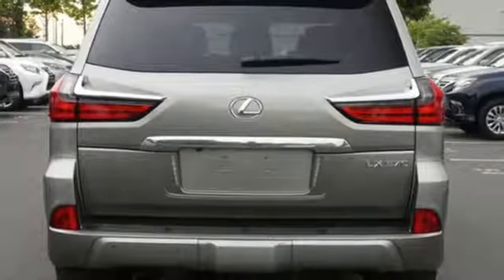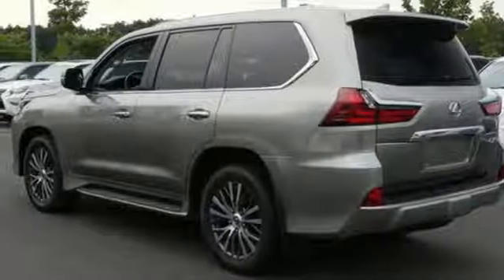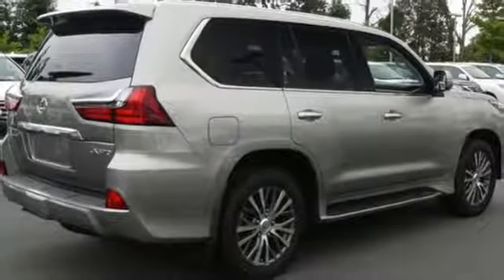External memory control, auto-dimming mirrors, front heated leather bucket seats, intuitive park assist, and automatic transmission.